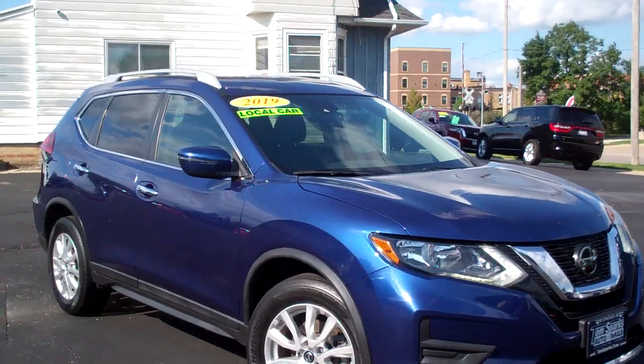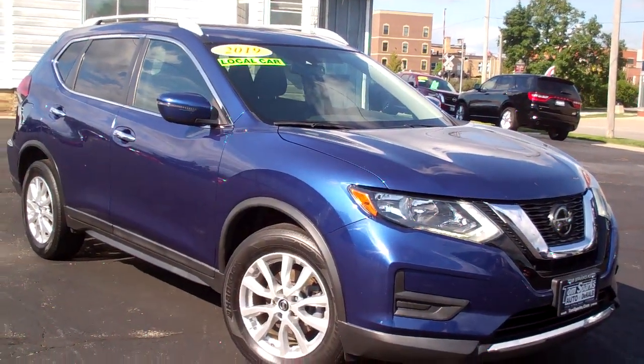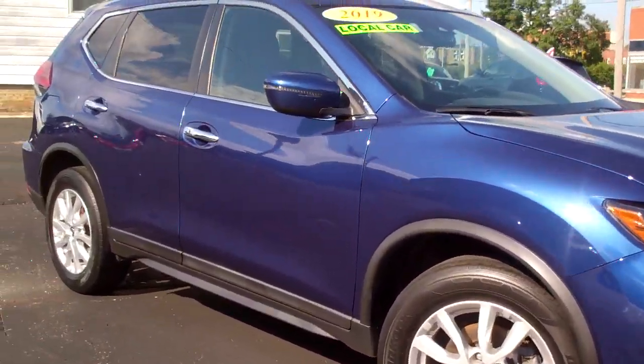Hey, check this out — I got a 2019 Nissan Rogue, blue in color, alloy wheels. Nice car.